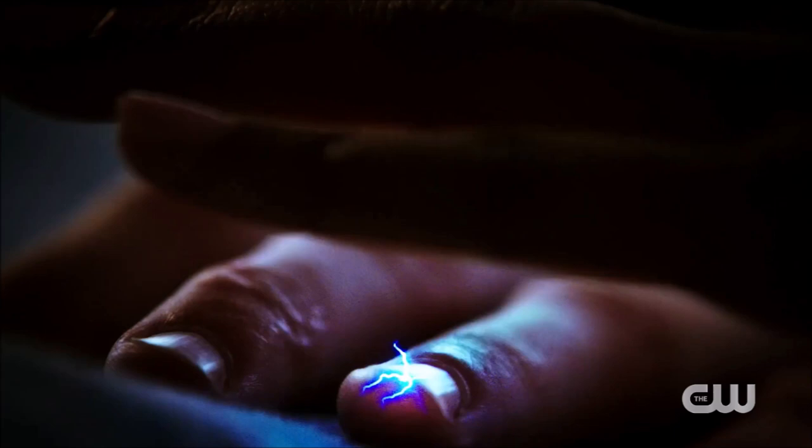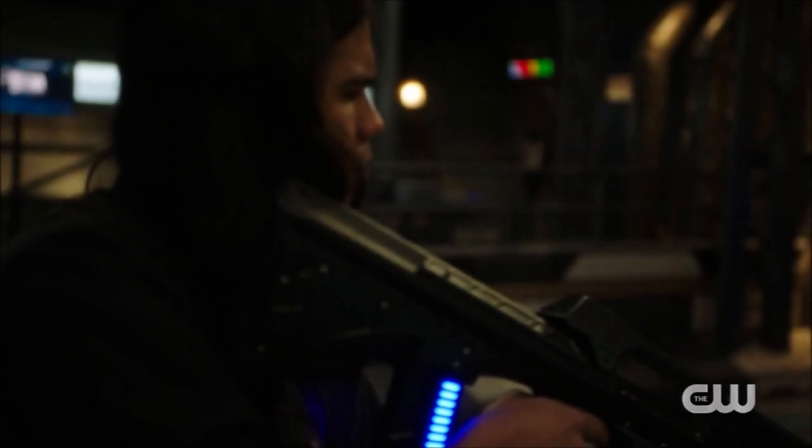Let's get into this trailer. The first shot shows Barry and Iris — their hands are touching and you see a lightning bolt course out of Barry's hand, reacting to Iris's hand being there. I'm not sure what specific scene or where it is in the episode, but the narration says 'come back to me' — that is what Barry is saying to Iris.